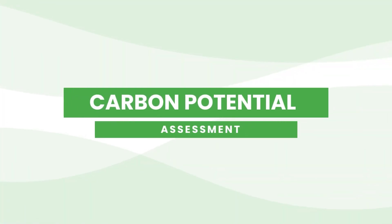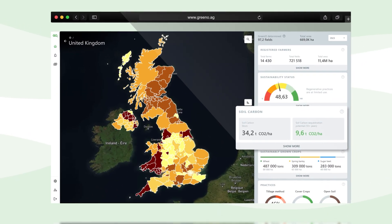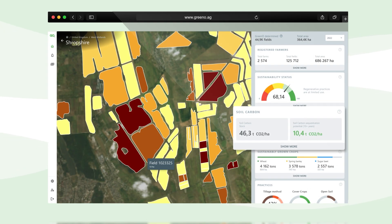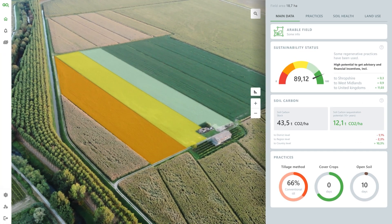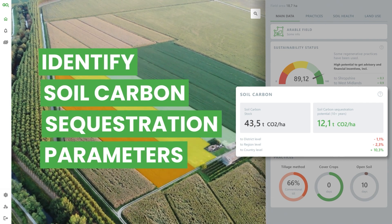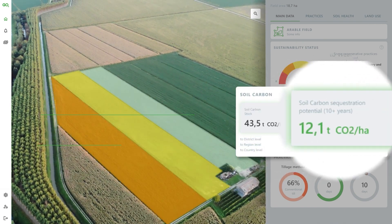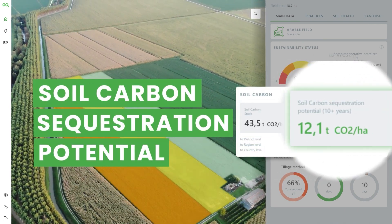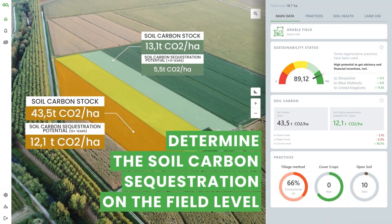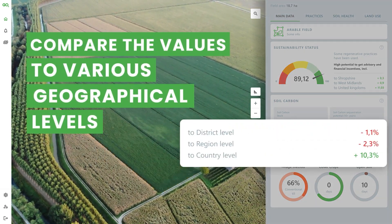Carbon potential assessment. Utilize advanced analytics to identify the most promising fields and farms for carbon offset projects based on their carbon sequestration potential. Measure key soil carbon sequestration parameters, quantify existing soil carbon levels, evaluate long-term carbon capture in soil, examine carbon sequestration at the individual field level, and compare results across different geographical scales.